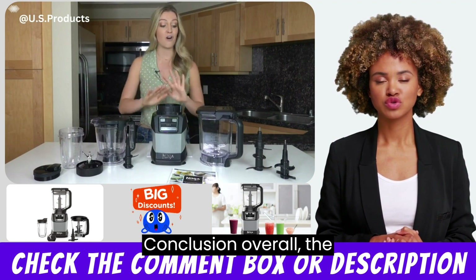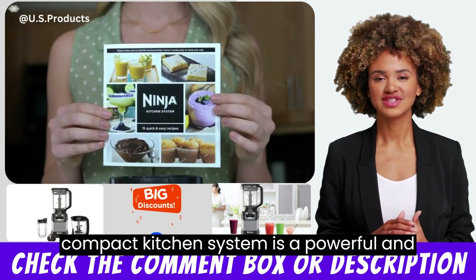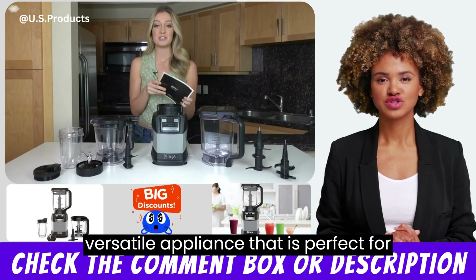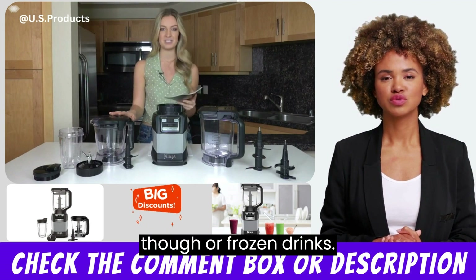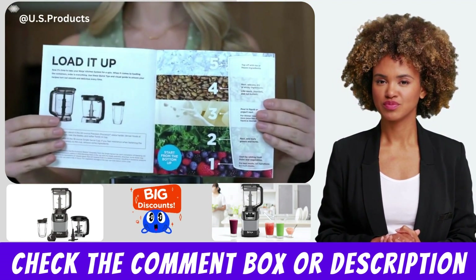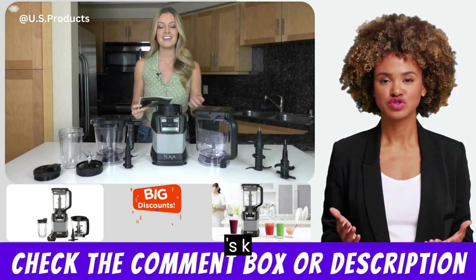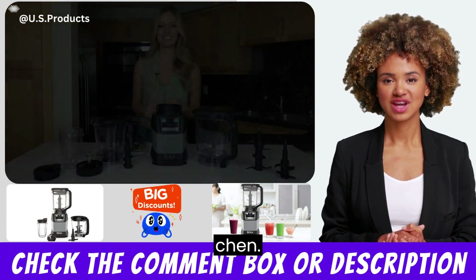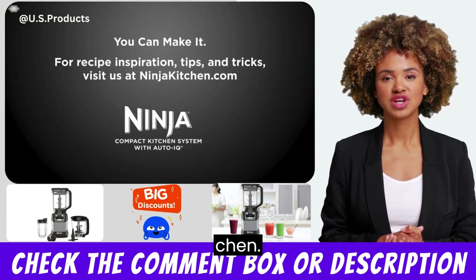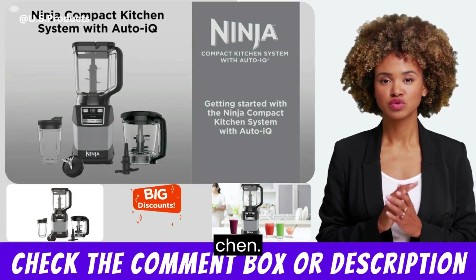Conclusion: Overall, the Ninja Amzit 493 BRN compact kitchen system is a powerful and versatile appliance that is perfect for anyone who loves to make smoothies, dough, or frozen drinks. The 1200W motor, large capacity blender pitcher, processor bowl, and multiple functions make it a great addition to any kitchen. However, it is more expensive than some other kitchen appliances on the market, and its large size may not be suitable for everyone's kitchen.